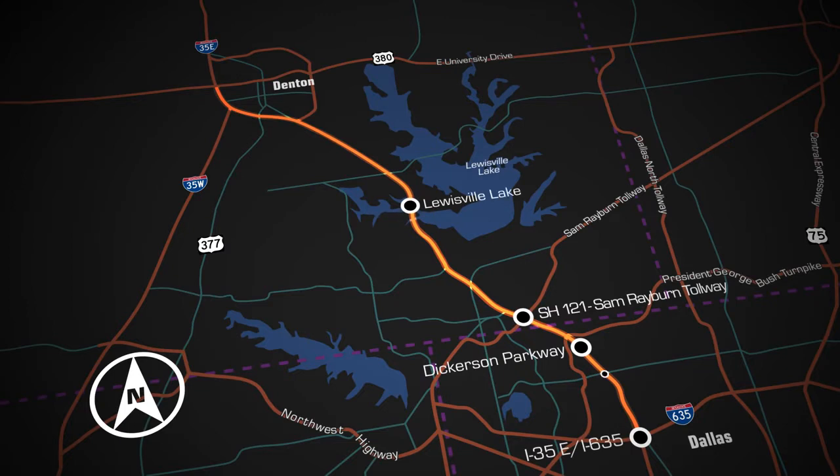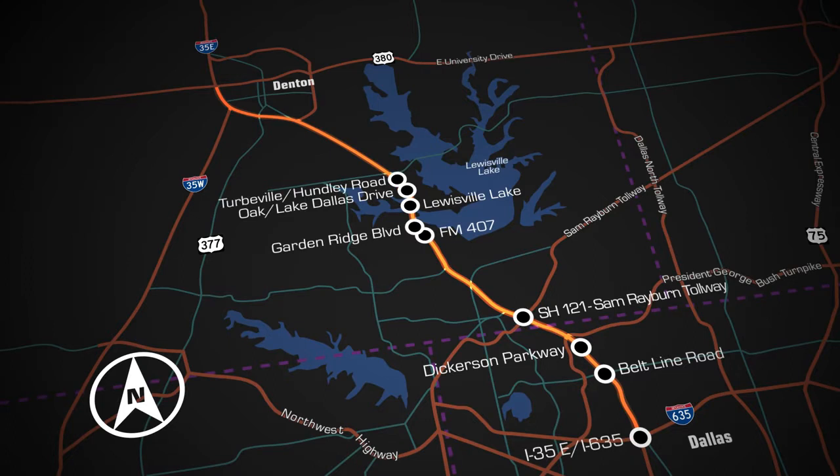The project also includes fully reconstructed interchanges at Beltline Road, FM 407, Garden Ridge Boulevard, Oak Lake Dallas Drive, Turboville-Hundley Road, Corinth Parkway, Post Oak Drive, and North Texas Boulevard.